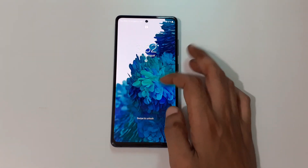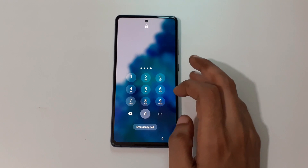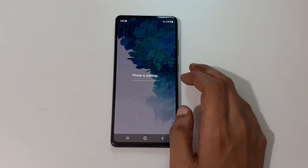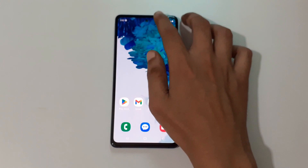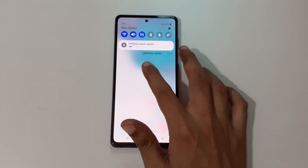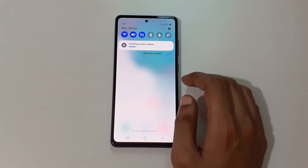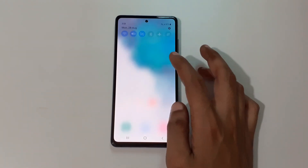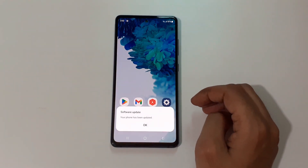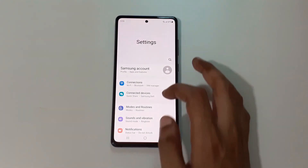Okay, now swipe to unlock. If we slide from the top, you can see the font has started and it is finishing the system update. Your phone has been updated — tap on OK.